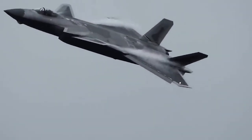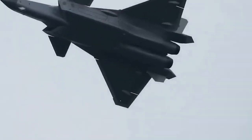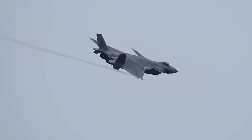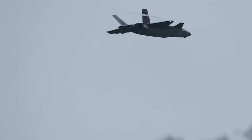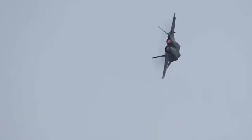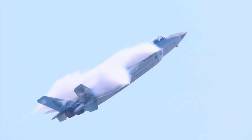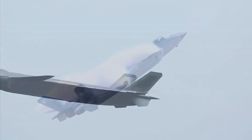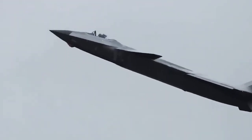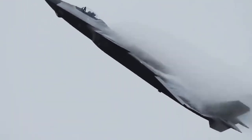The J-20's canard layout makes the vortex situation a lot more complicated. In fact, the design of the J-20 precisely uses the vortex generated by the canard, which positively affects the airflow situation of the main wing, thus improving the flight ability of the aircraft. When the J-20 is in a high angle of attack state, the vortex generated by the canard can enhance the leading edge vortex of the main wing, improving performance at high angles of attack, which is also beneficial to the aircraft's short take-off and landing.